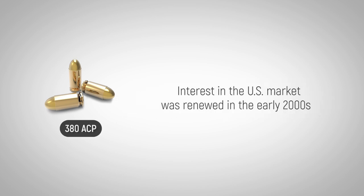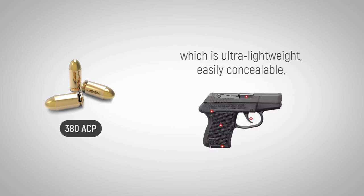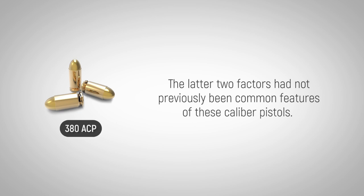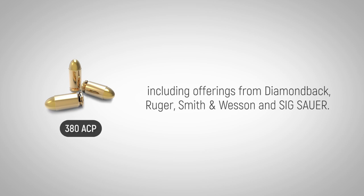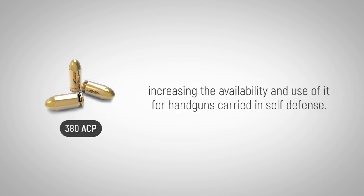Interest in the U.S. market was renewed in the early 2000s with the release of the Kel-Tec P3AT pistol, which is ultra-lightweight, easily concealable, reliable, and inexpensive — the latter two factors having not previously been common features of these caliber pistols. Other lightweight concealed carry pistols have been developed to meet the increased demand, including offerings from Diamondback, Ruger, Smith & Wesson, and Sig Sauer. The 380 ACP has grown in popularity and manufacturers of firearms and ammunition have been responsive, increasing the availability and use for handguns carried in self-defense.